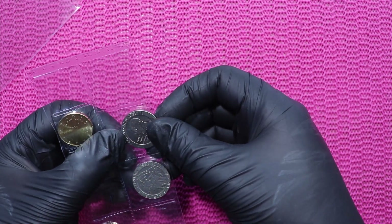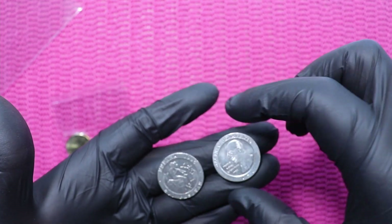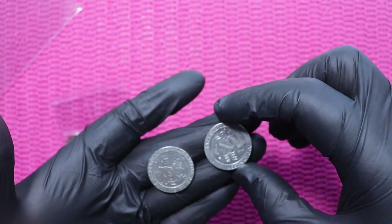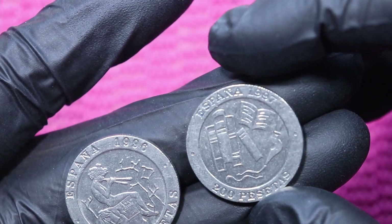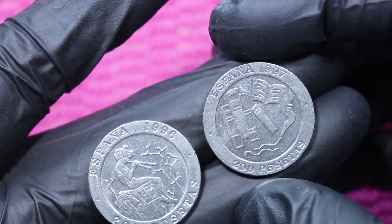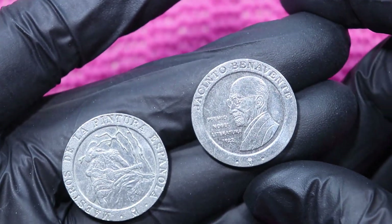Two more coins — these two are from Spain. There's no king on these coins. These are two 200 Peseta coins from Spain, and I don't own them in my collection, at least until now. Hooray — 200 Pesetas, I have them now! Very happy, two new types.